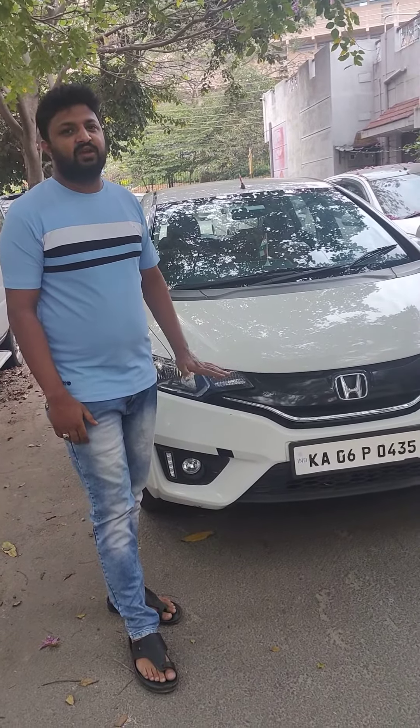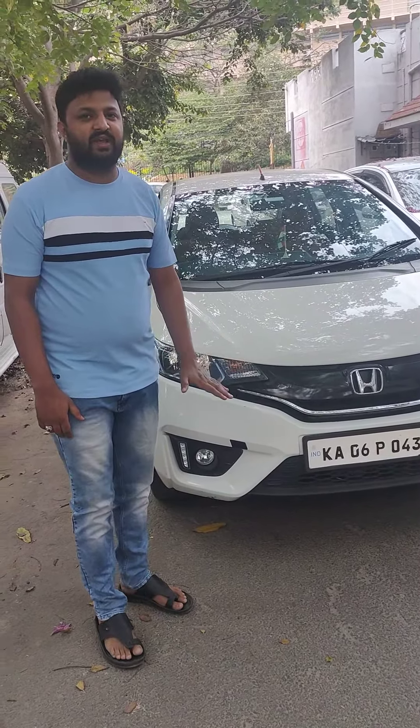It's a diesel car, 2015 model. It's a diesel car and it's an insurance car.